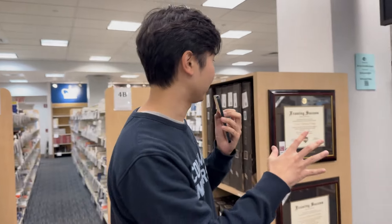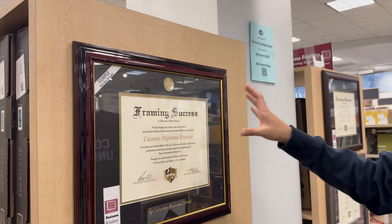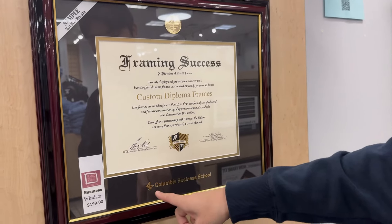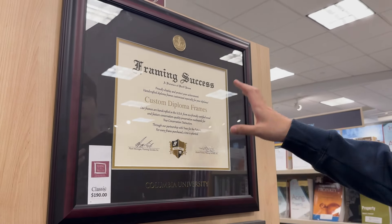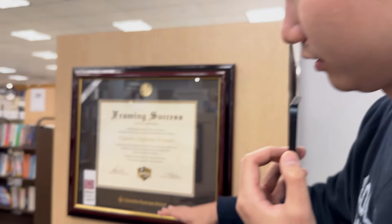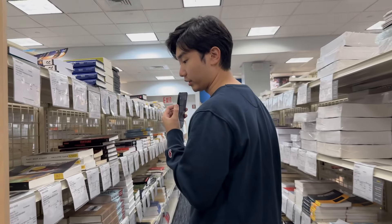They got diploma frames for different faculties — this one is the Columbia Business School frame at $200, and then the standard frame with just 'Columbia University.' I actually like that they have different faculties listed so you can have more customization on your degree display.